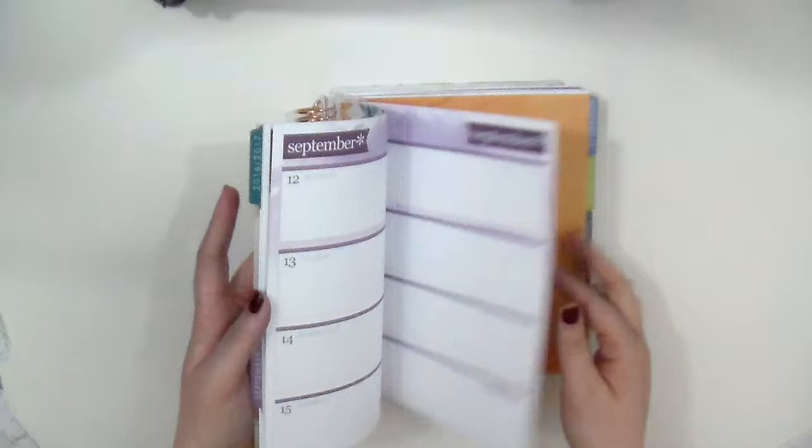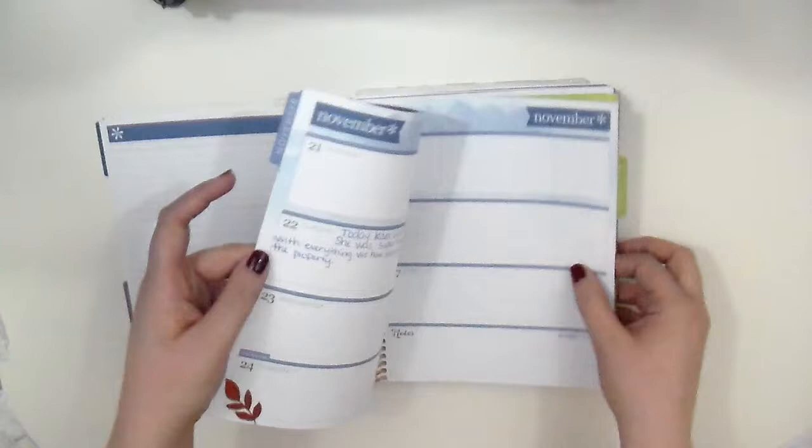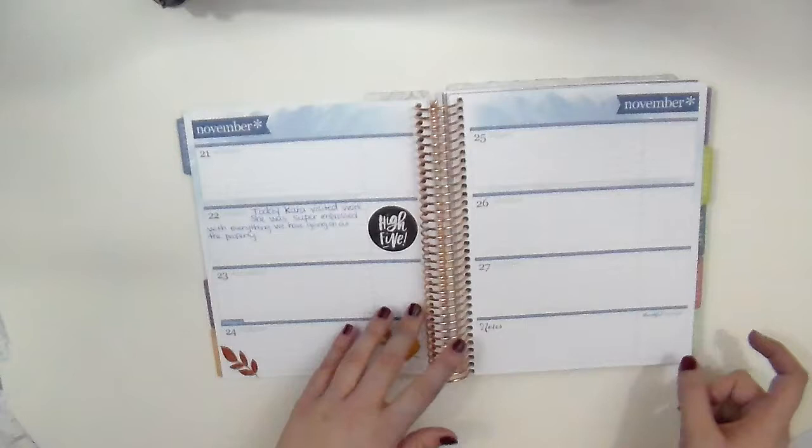I already did some stuff in it just to kind of play around and see how I liked it. I just did a couple of entries, just like what happened that week, so I can kind of reflect on stuff and just look back. Because I don't really plan this way in a bigger size version.